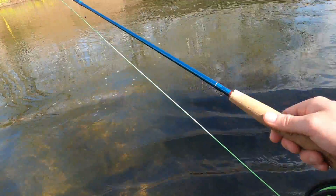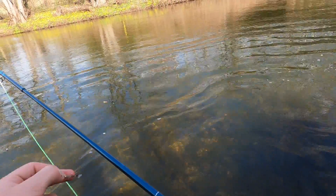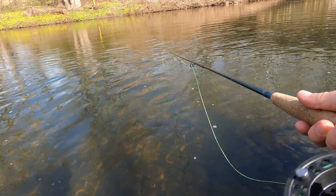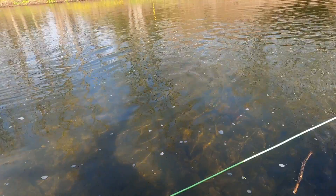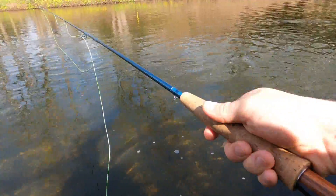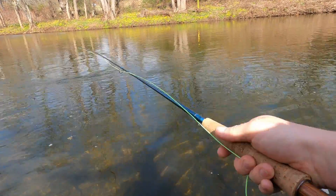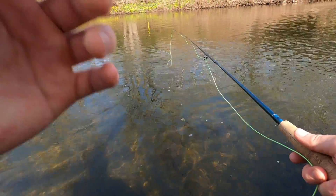I chose this midge because I think it's the closest thing that resembles the pellet the stocking company has been feeding them. Yesterday Log and I were here at the perfect time — they were literally stocking the waters, throwing the fish in. I have a video of that I'll show you guys. We're out here again today on the same stretch of river to see if we can catch any of those fish that were stocked yesterday.